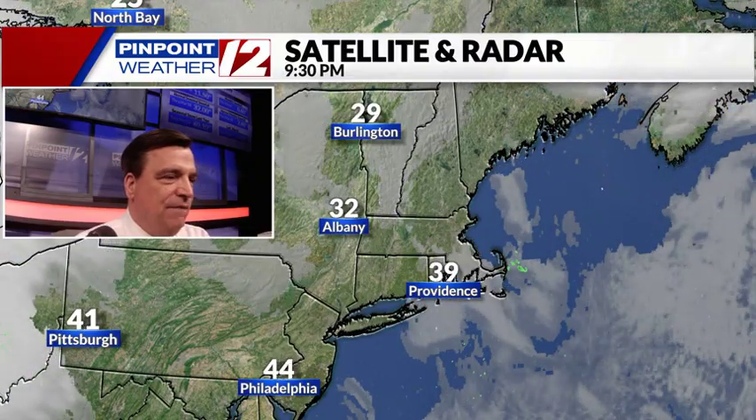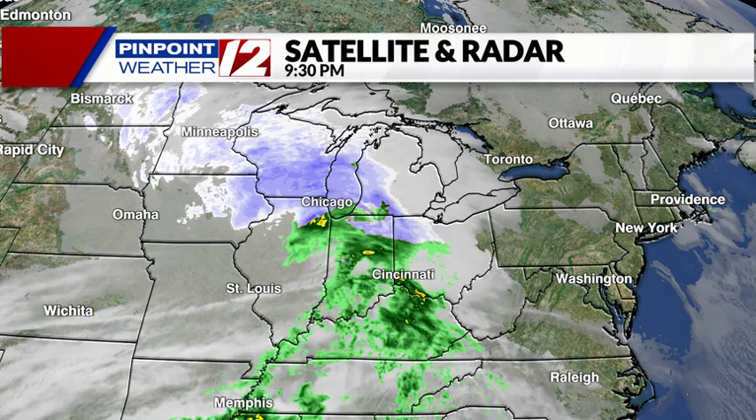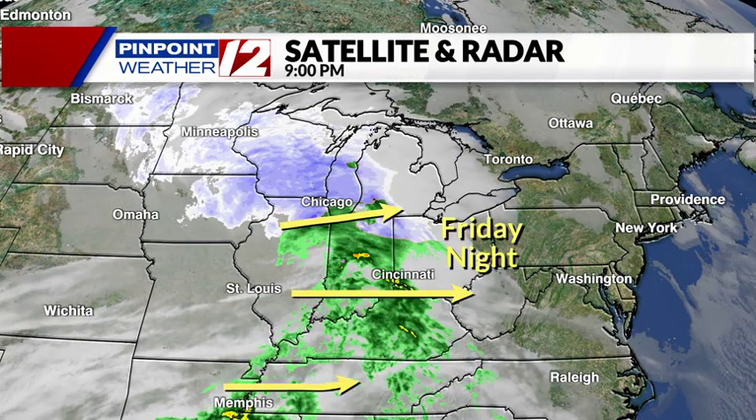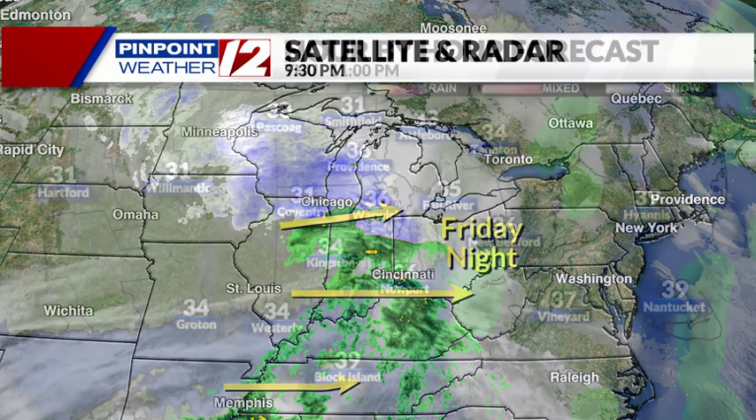In the meantime, a satellite photo shows a few patchy clouds streaming in right now. Here's the wider view, and you can see that moisture from the Great Lakes and across the Mississippi River Valley. This is headed our way for Friday night.